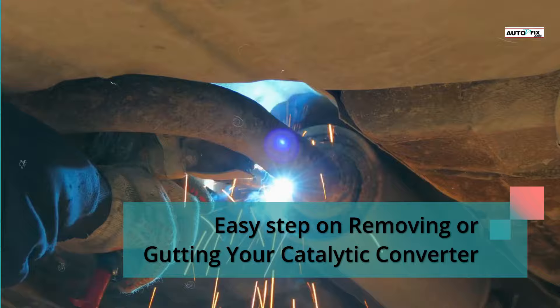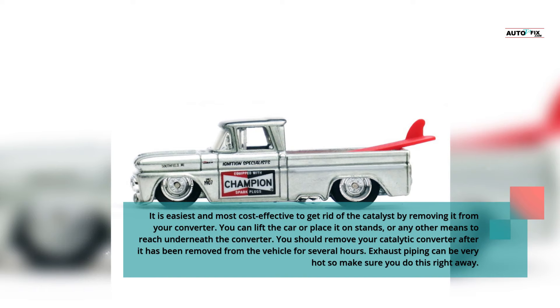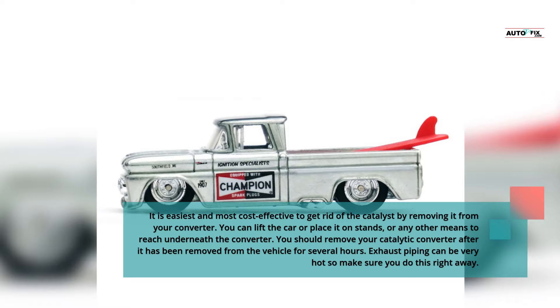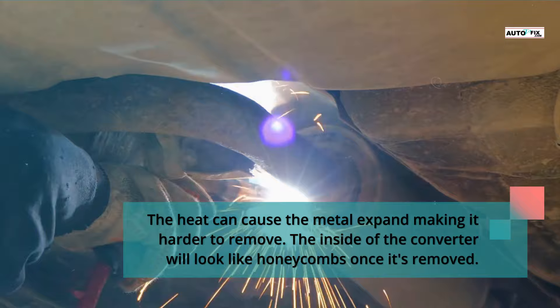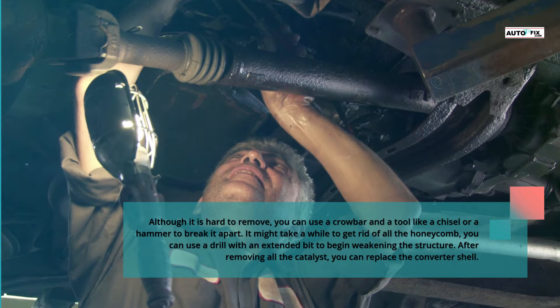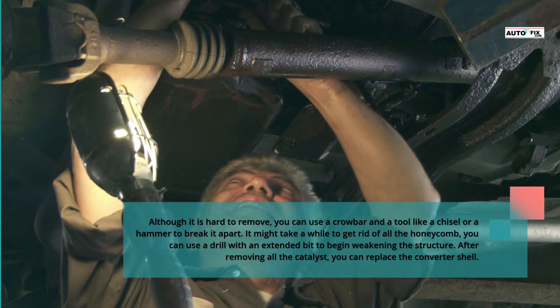Easy steps to remove or gut your catalytic converter. It is easiest and most cost-effective to gut the catalyst by removing it from the converter shell. You can lift the car or place it on stands to reach underneath the converter. You should wait several hours after removing the catalytic converter from the vehicle before working on it, as exhaust piping can be very hot. The heat can cause the metal to expand, making it harder to remove. The inside of the converter will look like honeycombs once it's opened. Although it is hard to remove, you can use a crowbar and tools like a chisel or a hammer to break it apart. You can also use a drill with an extended bit to begin weakening the structure.